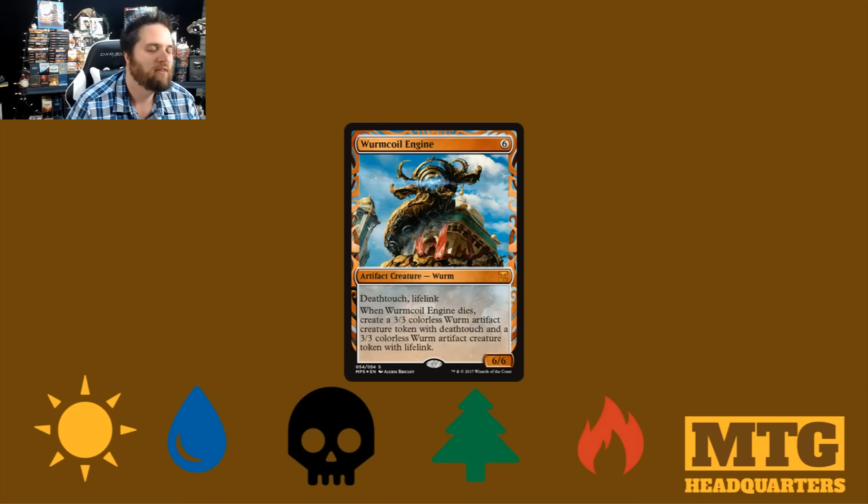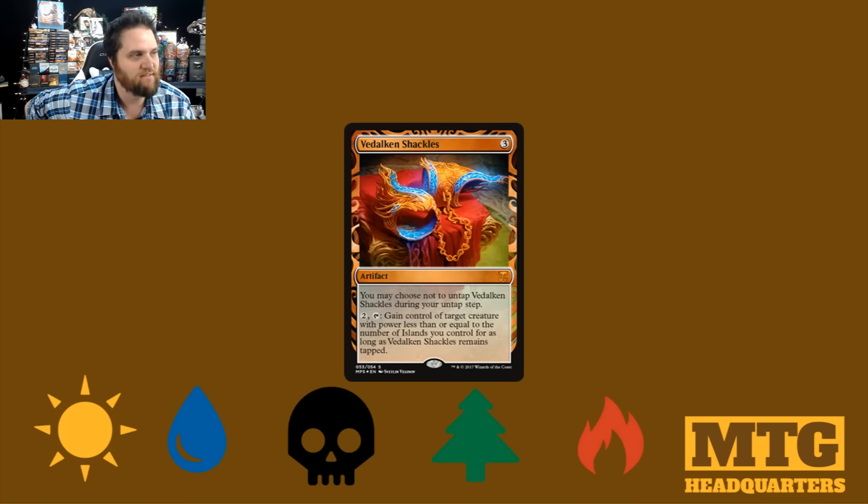Then we have Worm Coil Engine. Of course you have Worm Coil Engine. And as a masterpiece, this thing, in my opinion, is beautiful. Then we have Vidalkan Shackles — a lot of EDH. While some of these are modern staples, or some of them will actually be in the Aether Revolt set, I love that they focus on EDH for this, because EDH players are the ones that seem to appreciate and respect the bling the most. So why not give them the cards that are already in many EDH decks and make them poppin' fresh.